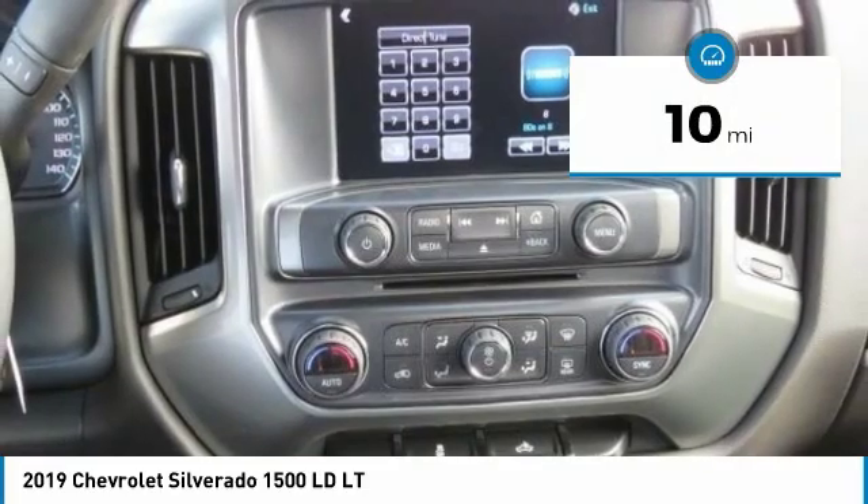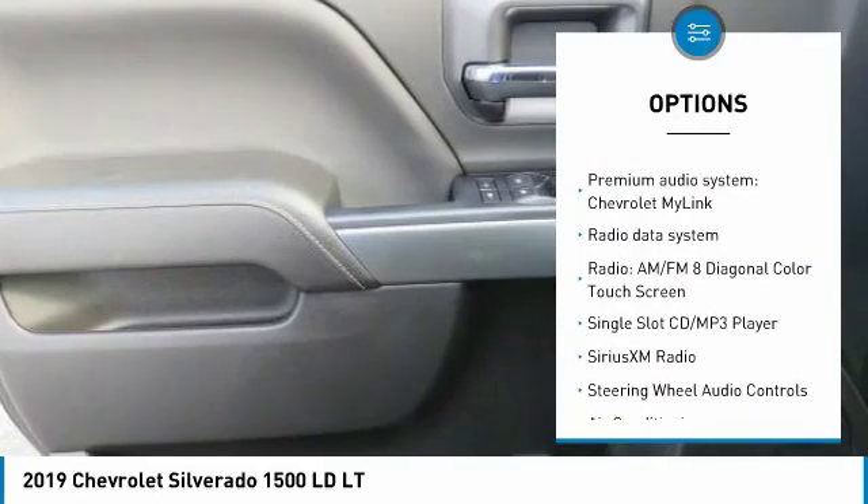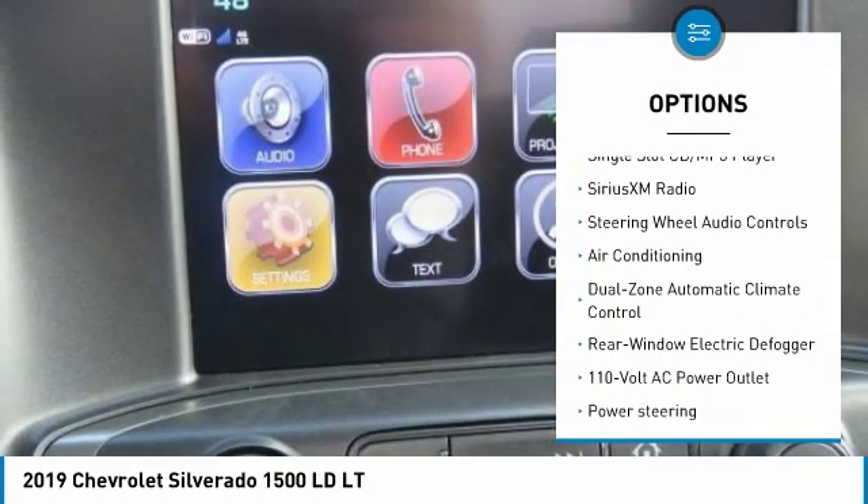Here are some of this vehicle's great options: steering wheel audio controls, remote engine start, traction control, dual airbags, leather-wrapped steering wheel, and air conditioning.